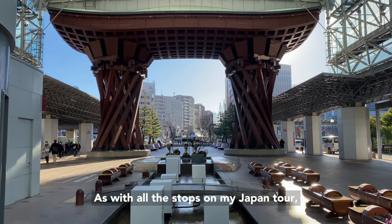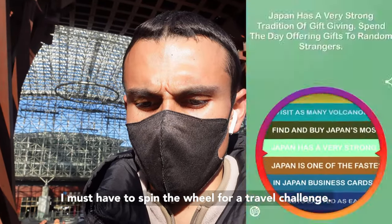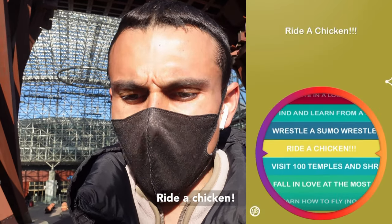As with all stops on my Japan tour, I have to spin the wheel for a travel challenge. Please don't be wrestle a sumo wrestler. Ride a chicken!